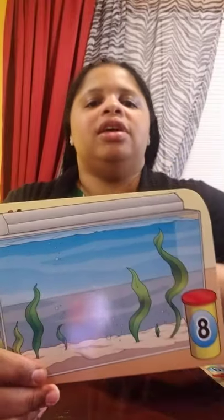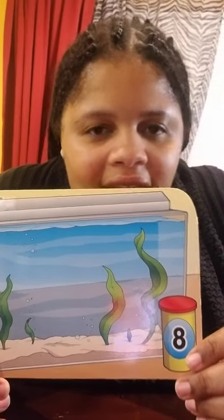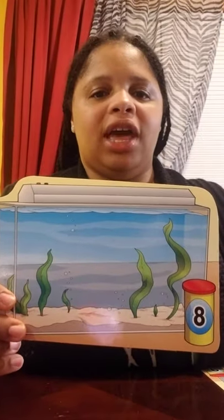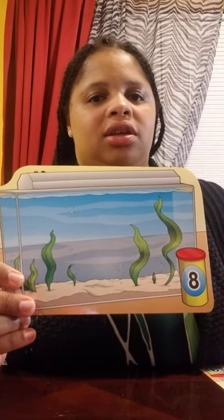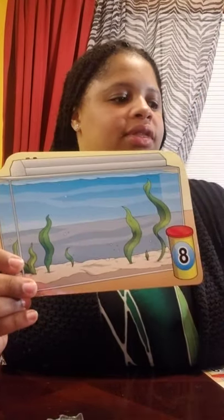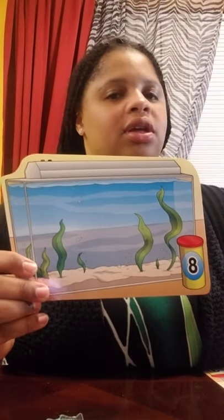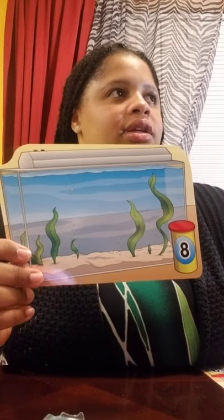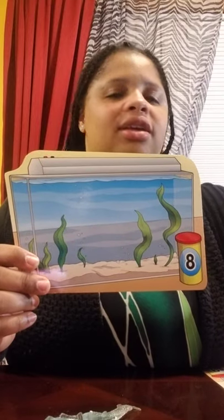Good job. Let's count. This aquarium can hold how many? Eight. That's right — eight fish. Let's count them: one, two, three, four, five, six, seven, and eight. Eight fish.